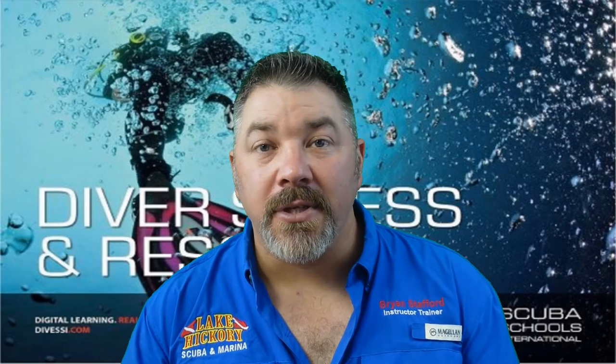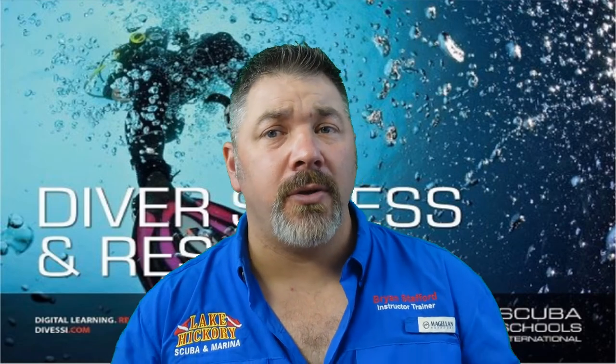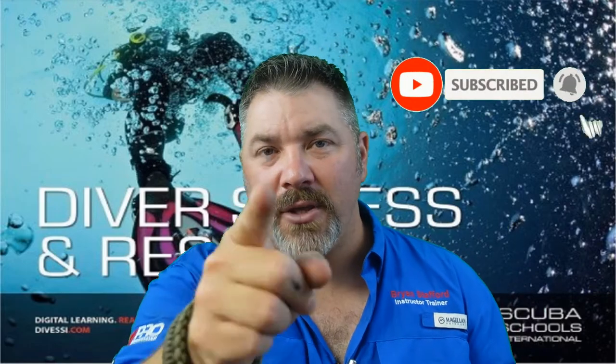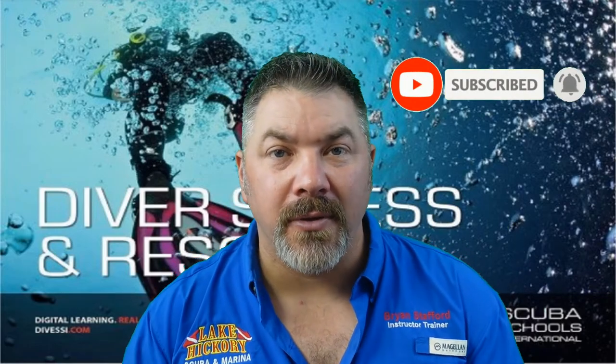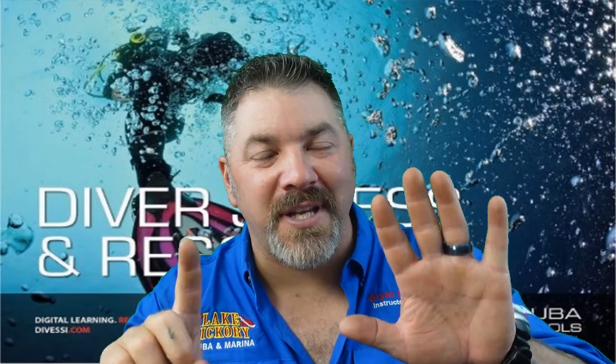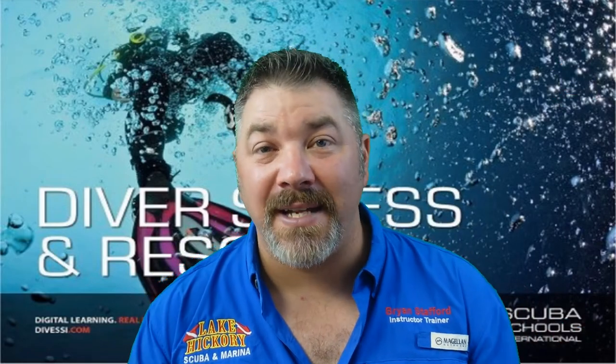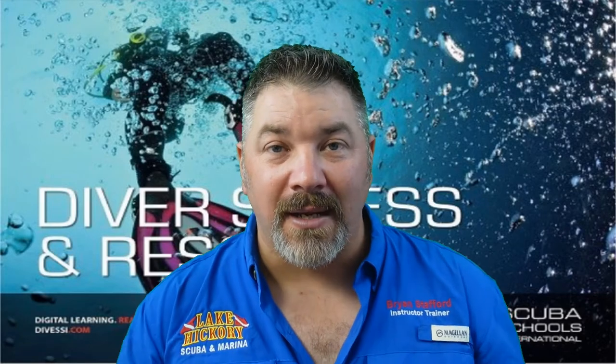What's up guys, it's Brian again from Lake Hickory Scuba Marina. If you are new to our channel, do me a huge favor — hit the subscribe button and ding that little bell as well, that way you guys are going to be notified every time we upload new content. We are on chapter six, part six, and this is going to be the finale to the SSI Diver Stress and Rescue program.